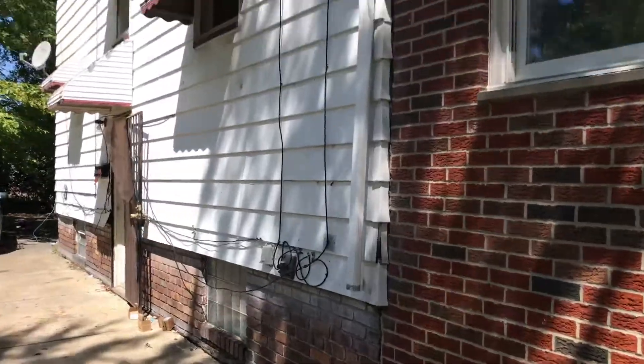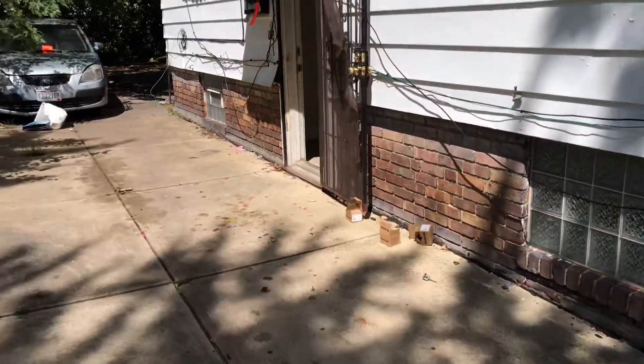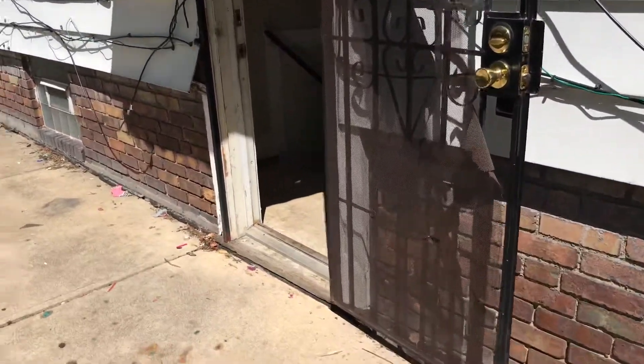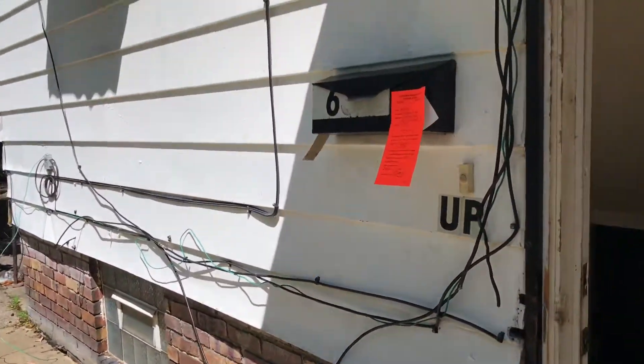The downspout needs to be repaired. The screen is ripped on the side door and needs to be repaired. Siding needs to be repaired. Needs a new mailbox.